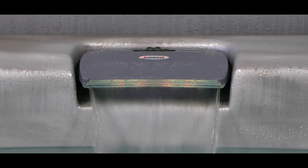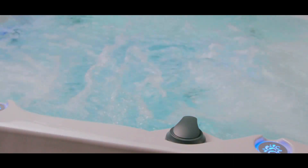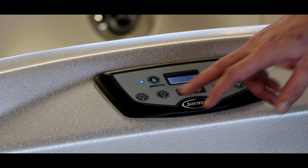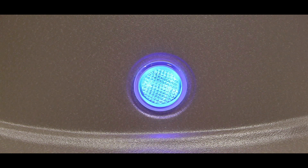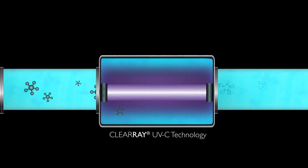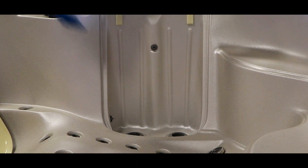Waterfalls to provide soothing background sounds. Diverter controls to maximize jet pressure. Convenient LED lit cup holders. An advanced but easy to use control panel. LED lighting for safety and mood enhancement. Ease of maintenance is provided by Clearray On Demand Ultraviolet Technology and a four-stage water filtration system to keep your water clean and free of debris.